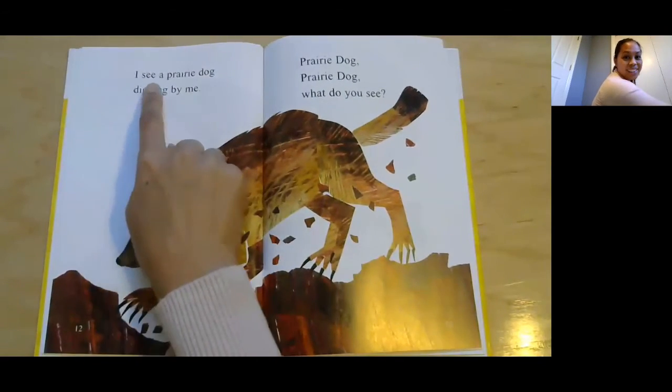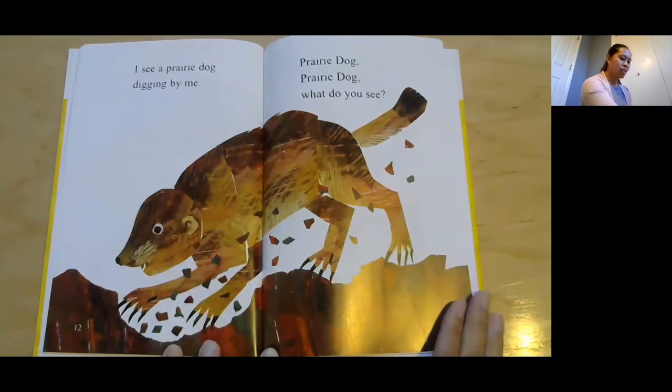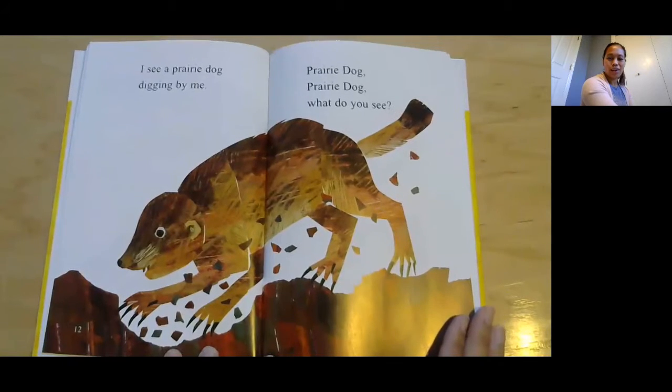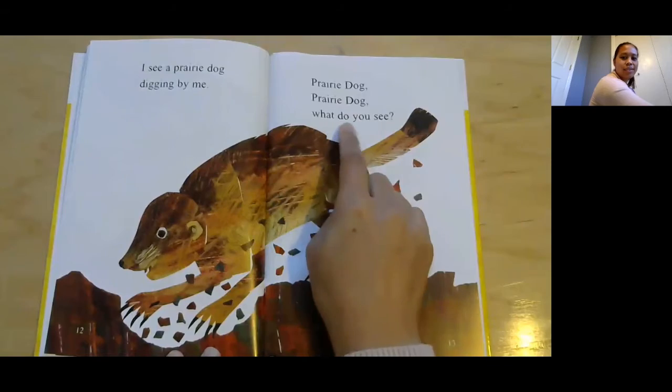I see a prairie dog digging by me. Is it a mammal? Is the prairie dog a mammal? Yes, it's a mammal. See, it has fur. Prairie dog, prairie dog, what do you see?